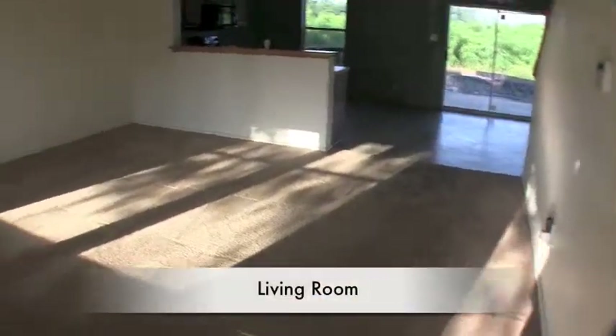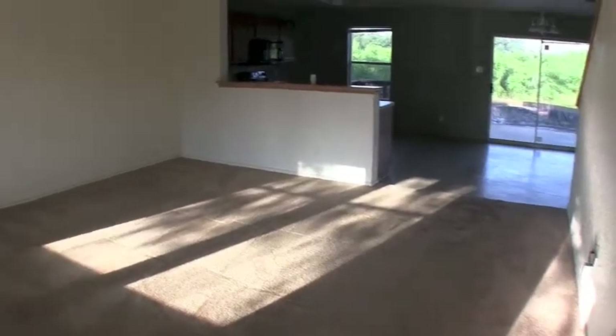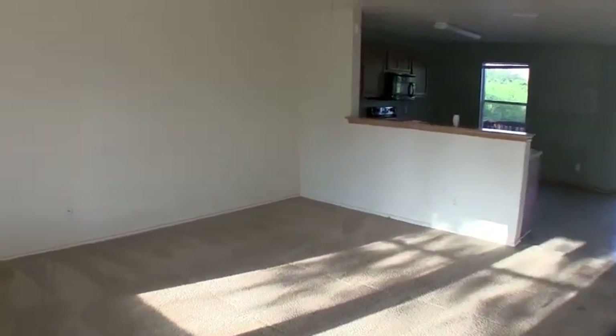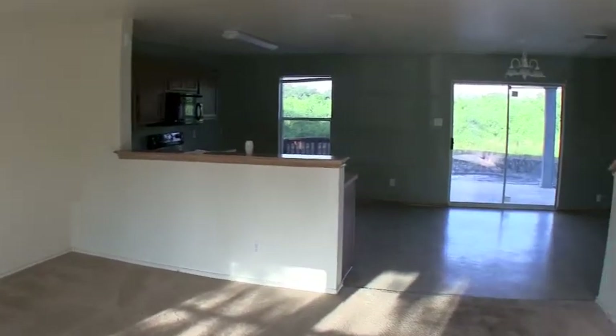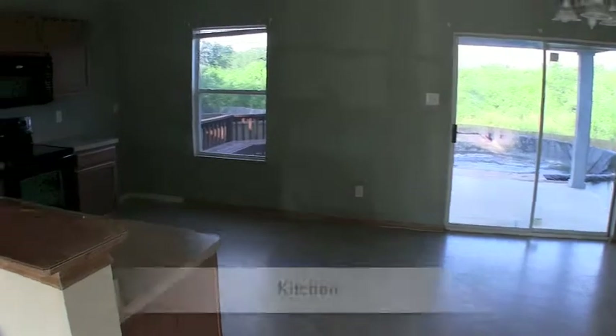As we walk in, you are immediately into your main living room. This home is two-story, over 2,005 square feet, and was built in 2007. All the bedrooms are going to be upstairs. It is a three bedroom, two and a half bath home. We come through the living room and then you're into the kitchen.